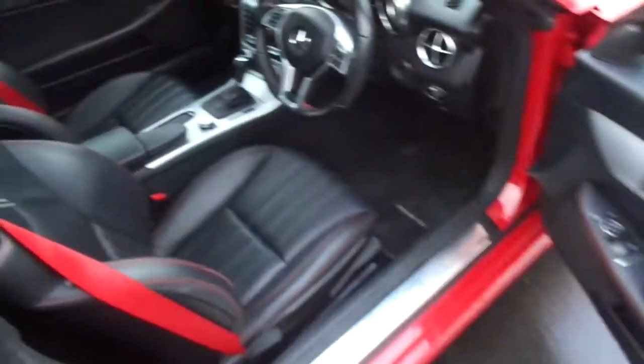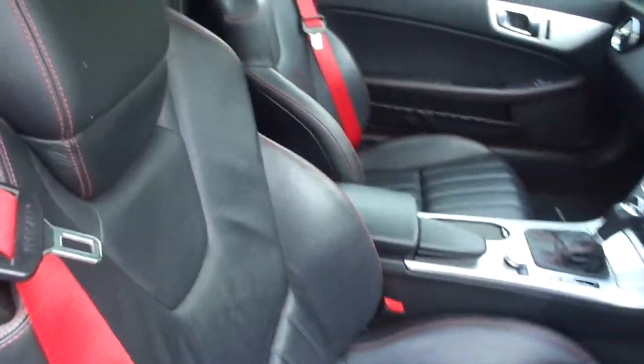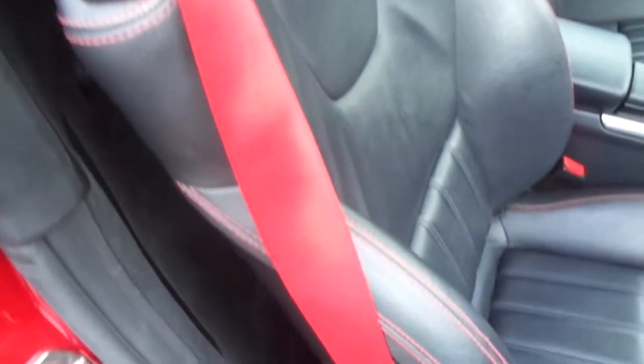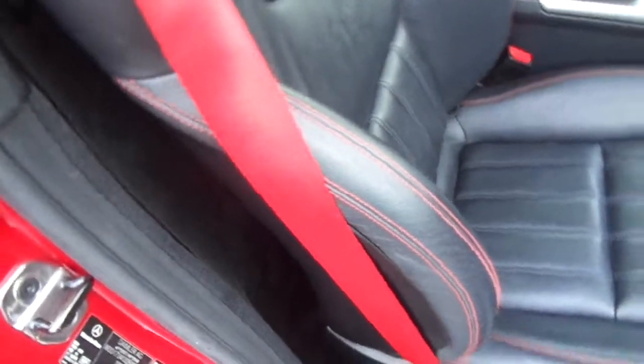As we come on inside, you've got your leather interior on the two seats there with red stitching down the side, combined with your red seatbelt.